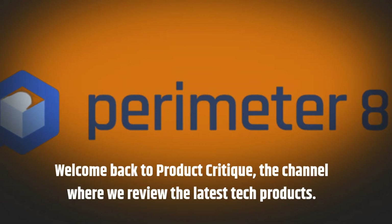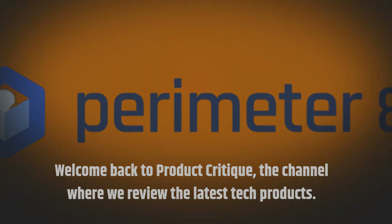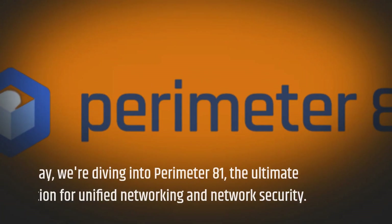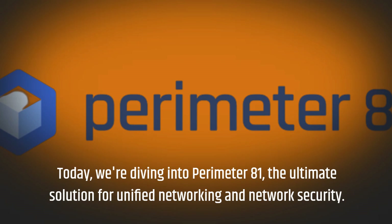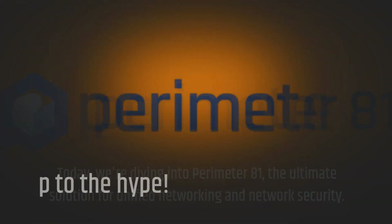Welcome back to Product Critique, the channel where we review the latest tech products. Today, we're diving into Perimeter81, the ultimate solution for unified networking and network security. Let's see if it lives up to the hype.